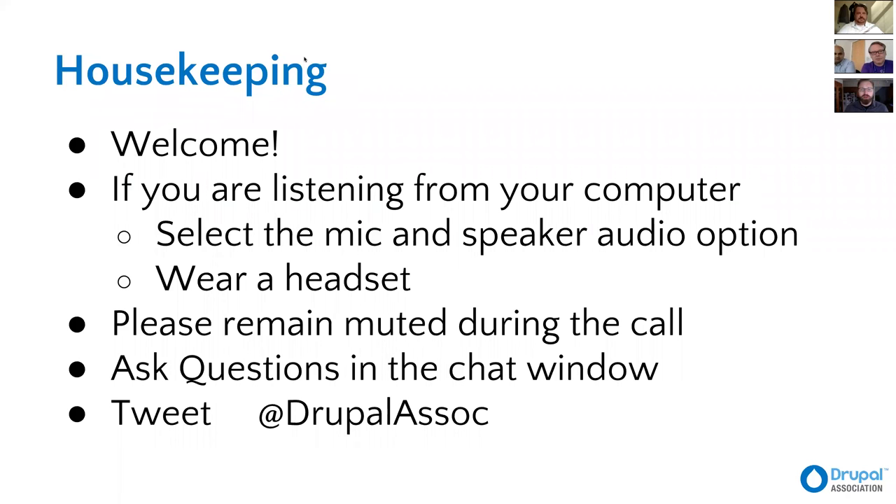If you're listening from your computer, select the mic and speaker audio option. The majority of questions we'll go ahead and take via the Q&A system. Please remain muted if you are a panelist until you're actually speaking — that will help keep down the external noise. I would love for you to ask questions in the chat window. If you want to tweet something, please use the handle at Drupal Association.